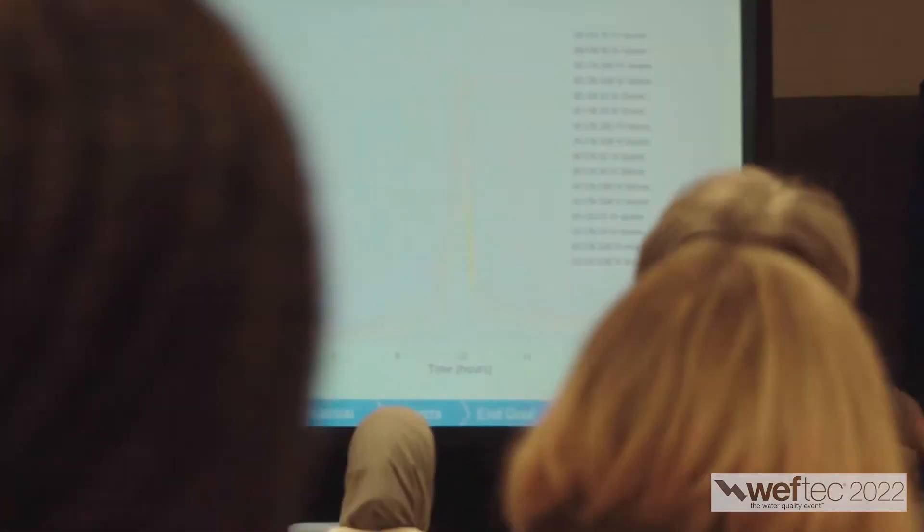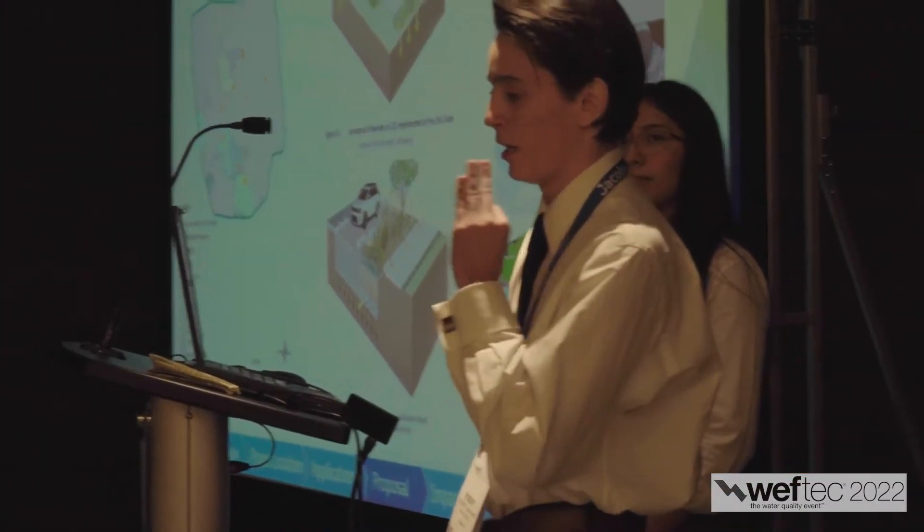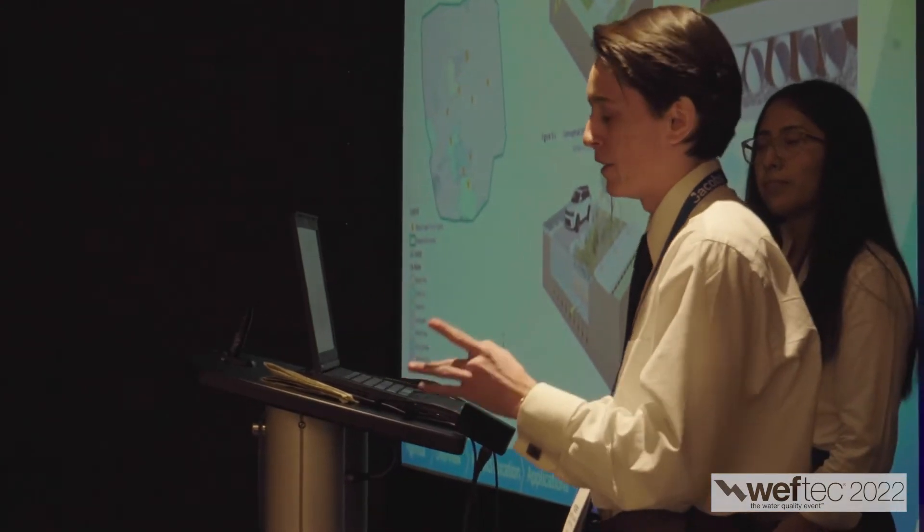The other category is water environment design, which includes projects that look at things within the broader water environment. Examples include water reuse, stormwater management, and wetland construction. You just got done presenting in front of a panel of judges — how did it go?